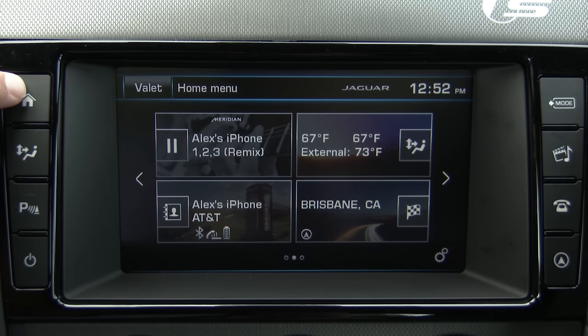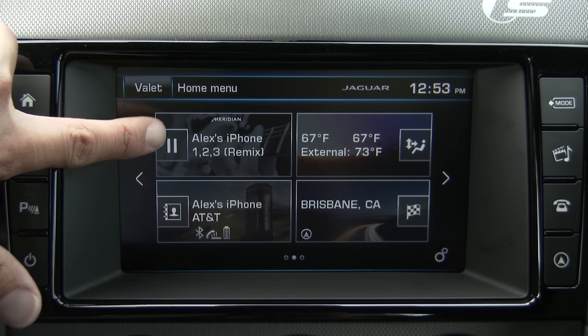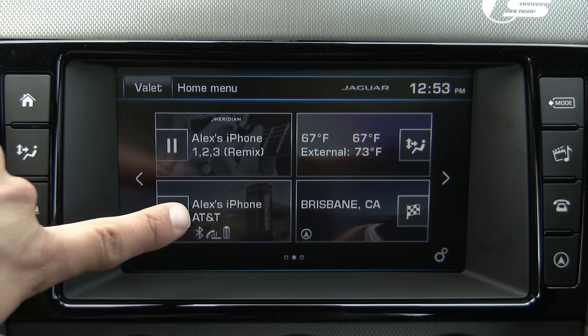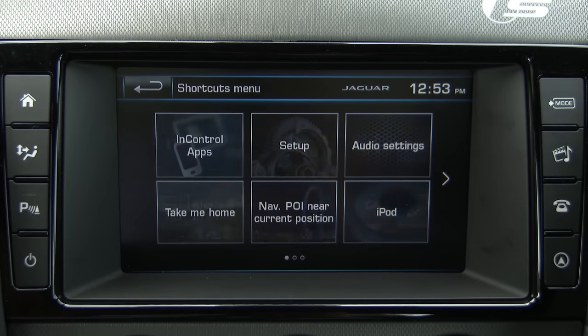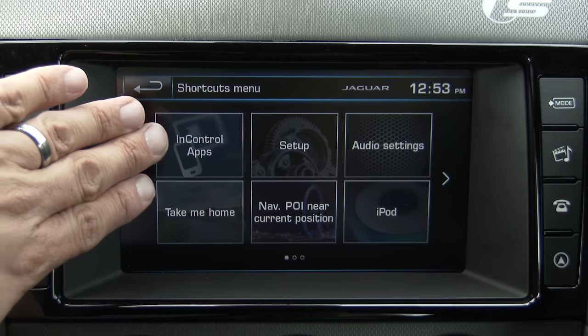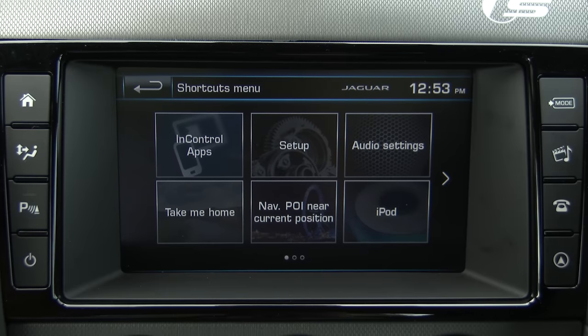Clicking back to the home menu, you'll notice the audio input selection shows what was recently playing. We have direct access to our phone, climate control, and navigation. There are also two different screens on either side where you can directly access InControl apps, a 'Take Us Home' button, setup, audio system, settings, iPod, and so on.